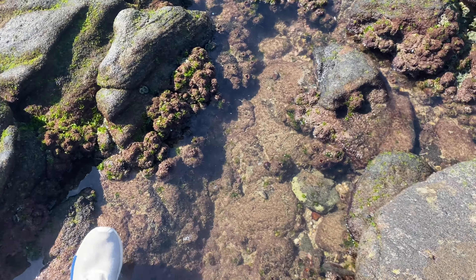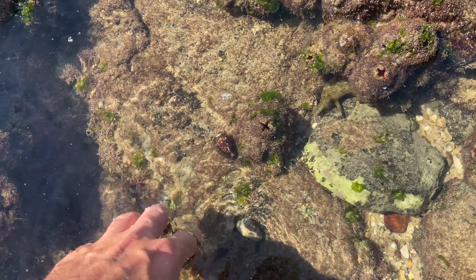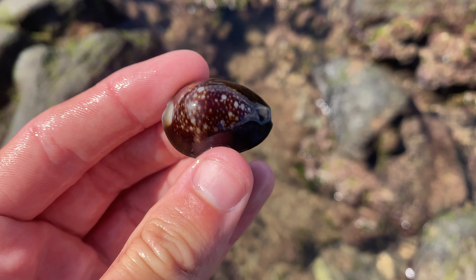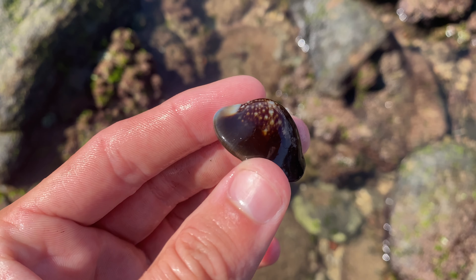Look at this fella here - he's only got one claw. Didn't see me, eh? I'm not going to hurt you, buddy. Look at the size of him though - wouldn't want to get your finger in that. Very cool.